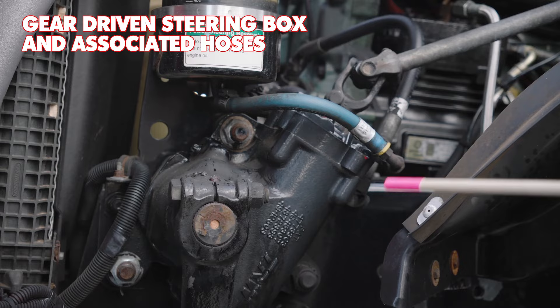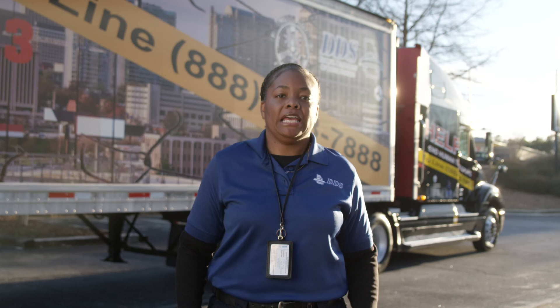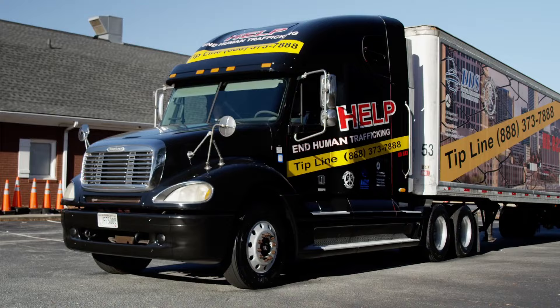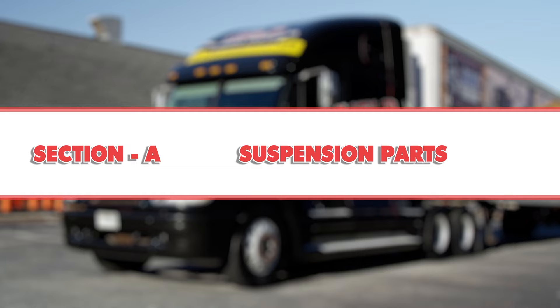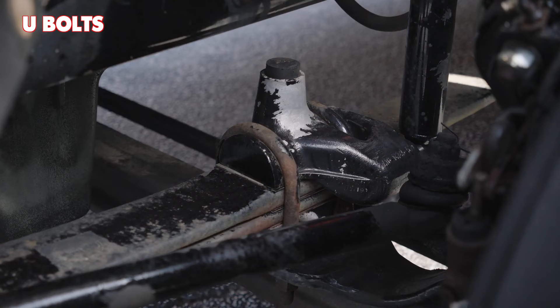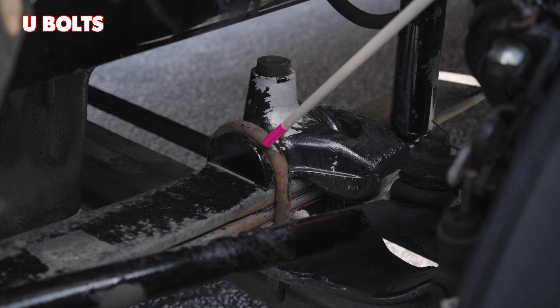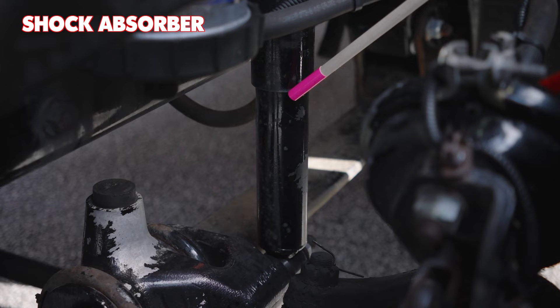Gear driven steering box and associated hoses: properly mounted and secure, not cracked, bent, or broken, not missing any hardware like castle nuts, bolts, cotter pins. Check hoses for abrasions, bulges, cuts, dry rot, or frays. Check that it's not leaking. Next, check the suspension parts. Remember, you must name each item, point to or touch each specific part, and fully explain out loud what you're inspecting. Inspect the spring mounts and hangers on the front and rear: properly mounted and secure, not cracked, bent, or broken, not missing any hardware. Point to the leaf springs: properly mounted and secure, not cracked, bent, or broken, not missing any hardware. Check the U-bolts: properly mounted and secure, not cracked, bent, or broken, not missing any hardware. Tell the examiner you're looking for any rust marks or rub marks indicating looseness. Check that your shock absorber is properly mounted and secure, not cracked, bent, or broken, not missing any hardware, and is not leaking.